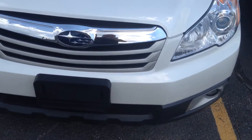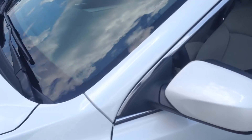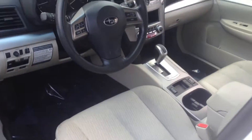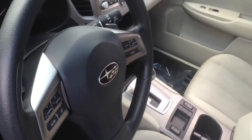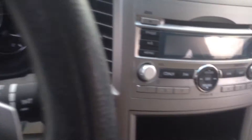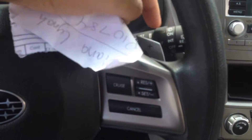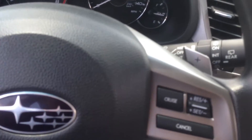Nice Subaru headlights and grille. Again, this is the Subaru Outback. This one right here — you do have all-wheel drive on both. Going to the back over here, you do have the paddle shifters on this one, on both sides.